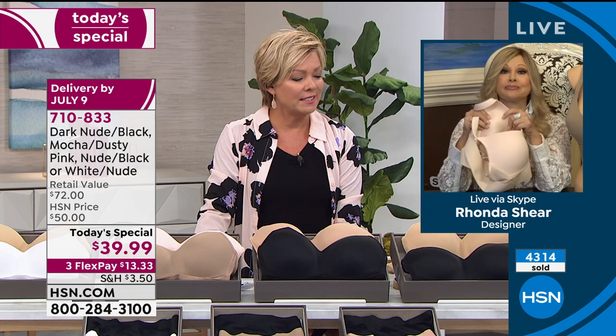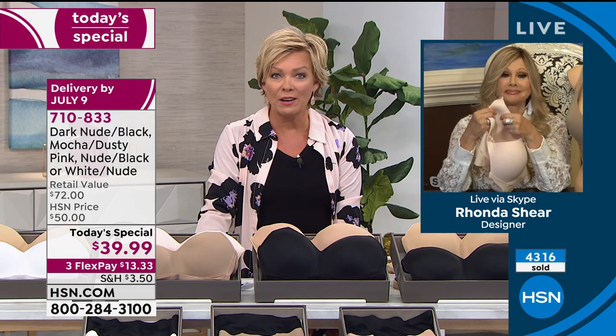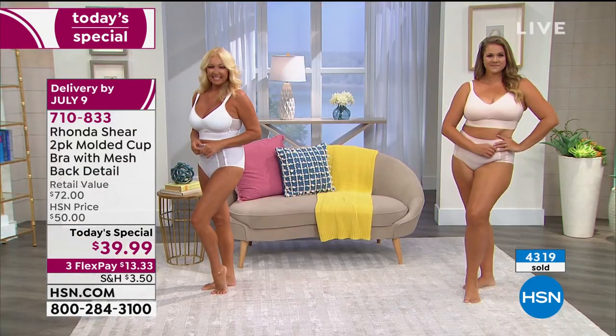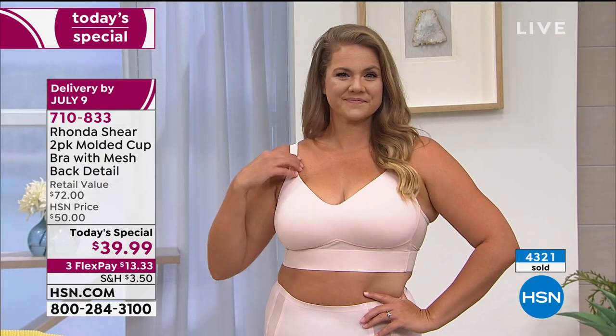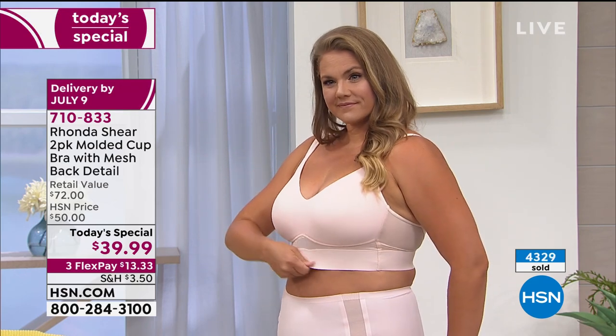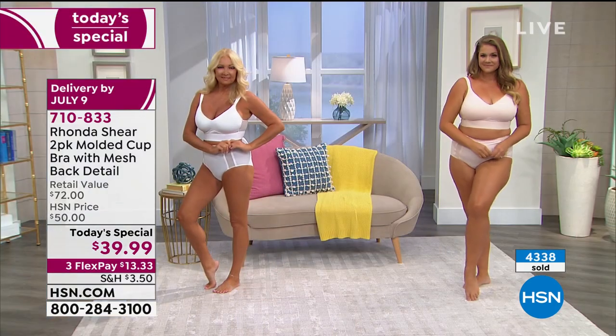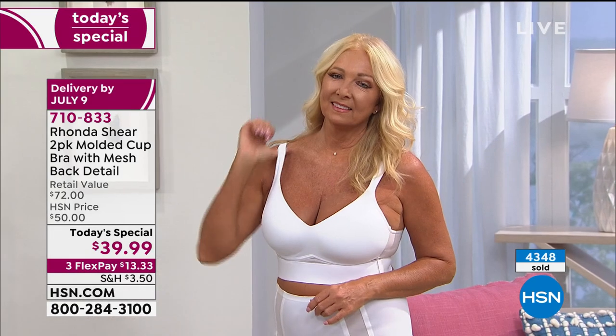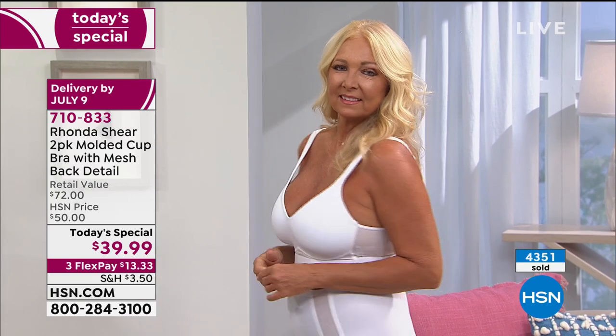We talked about this last hour - during the last couple of months, some of us may be a different size today than we were when this all started, and that's okay. What else is going to happen when we can't exercise and get outdoors? The point is, maybe it is time to get a different size. If it is, it's okay - just get it. You're getting these bras for 20 bucks a piece. That's incredible.